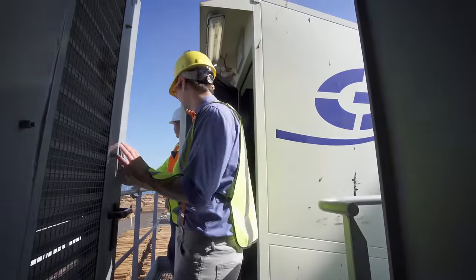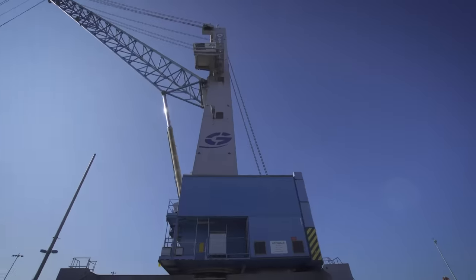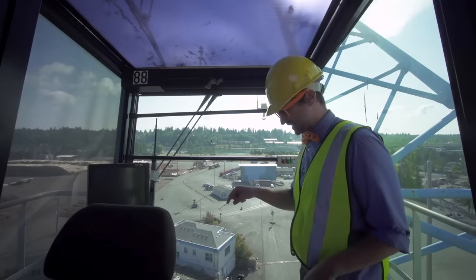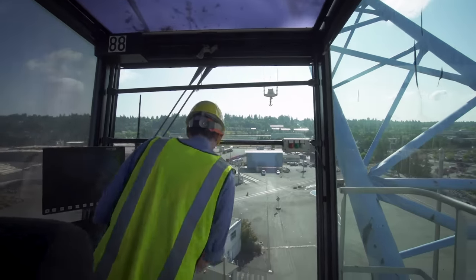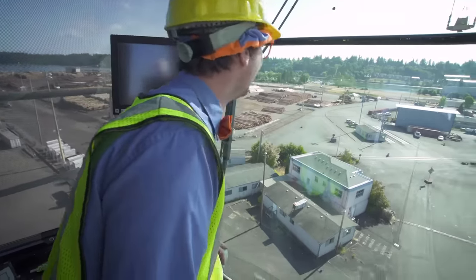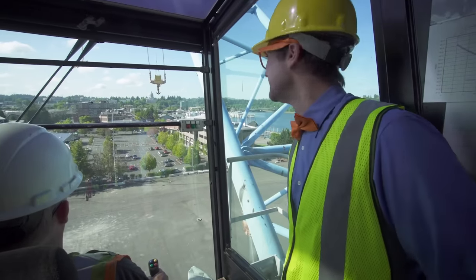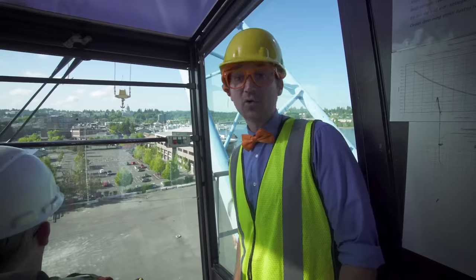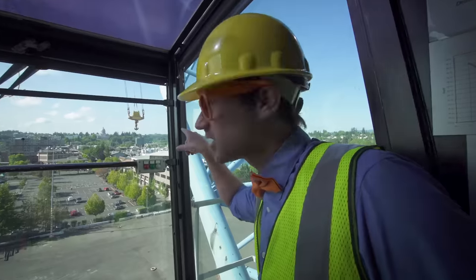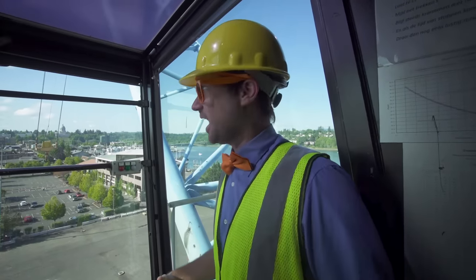Whoa, we made it! Come on in! I'm going to sit down in the chair — this is where the operator sits. Look at how high we are! We're about 90 feet in the air, roughly — that's about 30 yards, or meters! And do you see those hooks right there? They're used to grab things. This can grab anything from logs, to boats, to pallets — so many things!